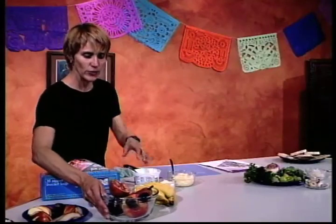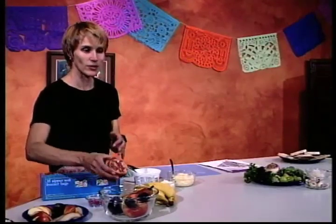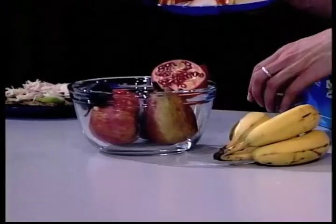Vamos a hablar un poquito de la pirámide de alimentos. La pirámide tiene cinco grupos específicos de alimentos. El primer grupo y el más grande se llama el grupo de los granos—varios tipos de panes y galletas de granos integrales con mucha fibra. Otro grupo es el de las verduras, de varios colores. El tercer grupo son las frutas: plátanos y otras frutas que tal vez ustedes no conocen todavía.